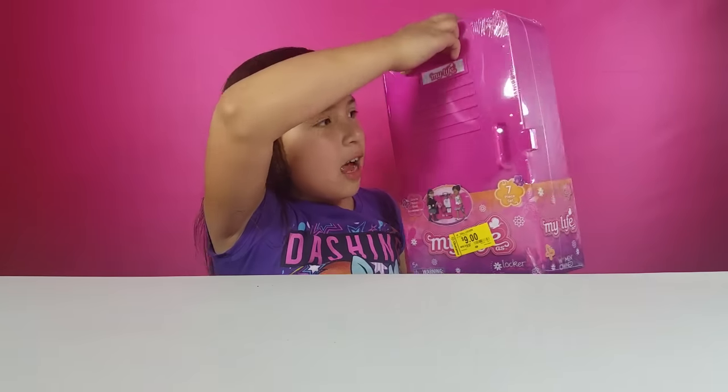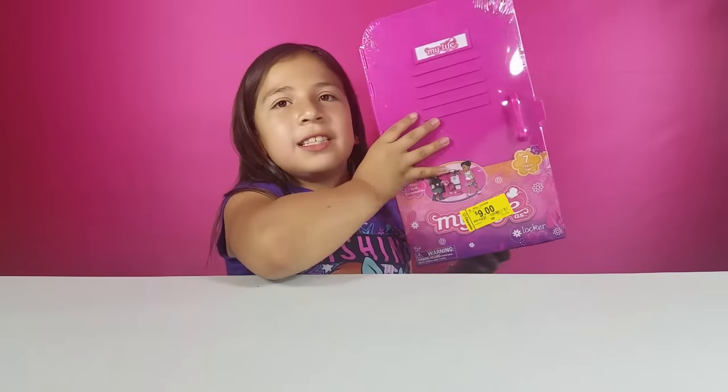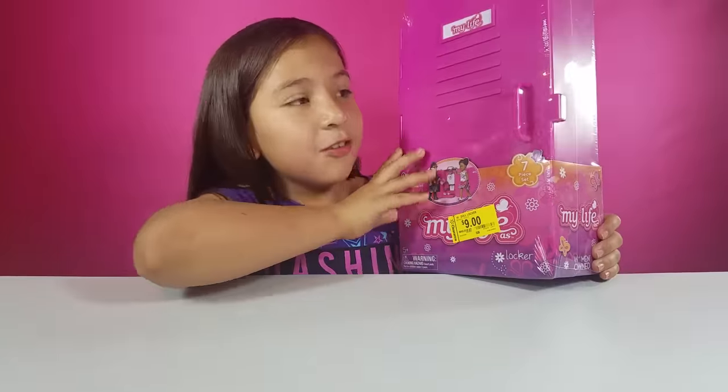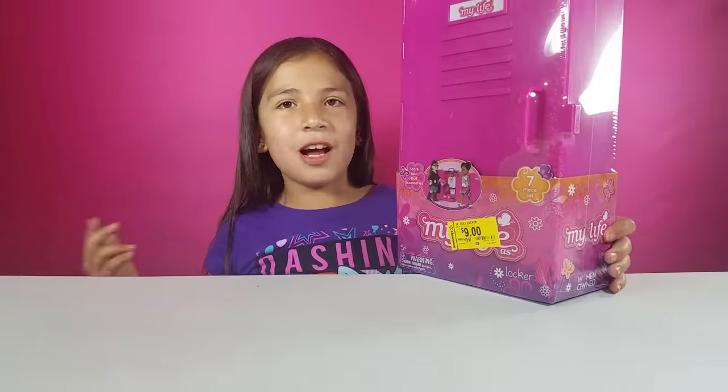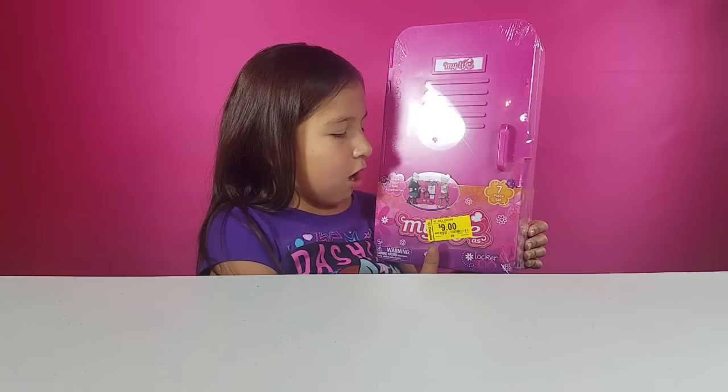The next thing I'm going to show you is this really cute locker. Here it is — it's really cute. I'm not going to open this one though. We got this for $9, that's why I bought it. I actually have one already — well, it's actually my sister's. She has one but I don't. Yes, it's a cute locker.